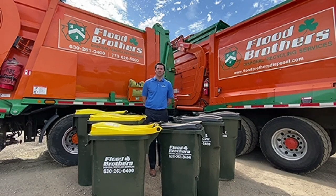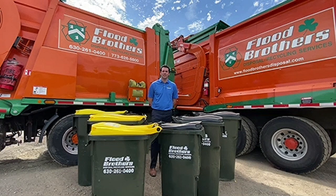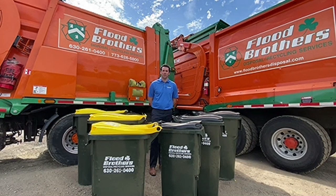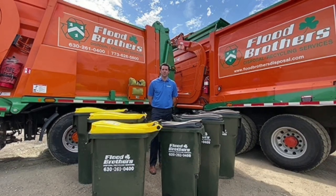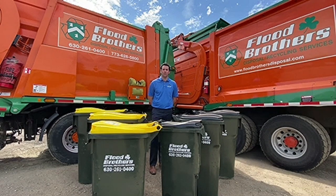You have recently received a mailer highlighting some of the pricing options and size options. We would like you to respond no later than June 19th. You can visit our website at floodbrothersdisposal.com to fill out the form, email us at lagrange@floodbrothersdisposal.com, or call us at the office at 630-261-0400.